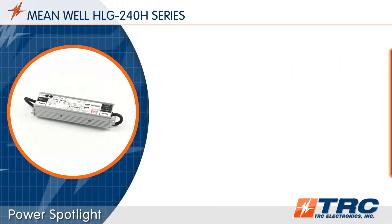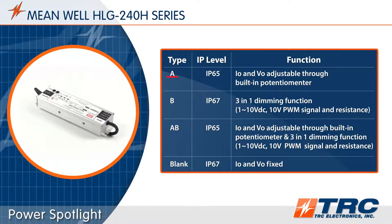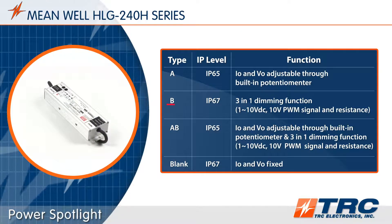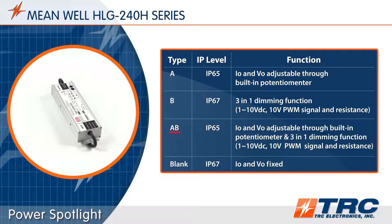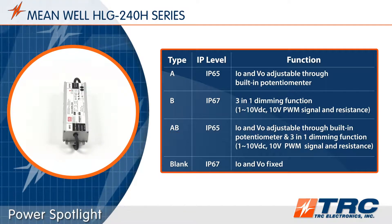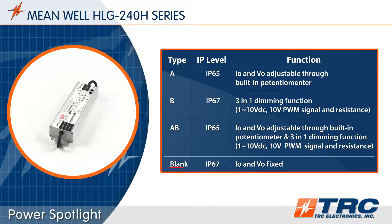There are four different HLG 240 versions to choose from. Type A provides two potentiometers — one for voltage adjustment and one for current adjustment. Type B is your dimmable version. Type AB is a dimmable version with a potentiometer to adjust the output voltage and a second potentiometer to adjust the output current. Finally, the blank type, which is IP67, has no dimming or adjustment capabilities.